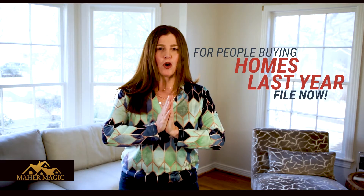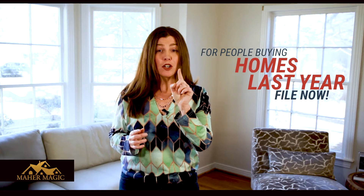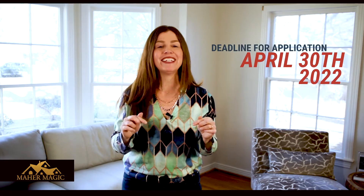For people that bought homes last year, you will need to fill out your application now. The deadline for filling it out is April 30th, 2022.